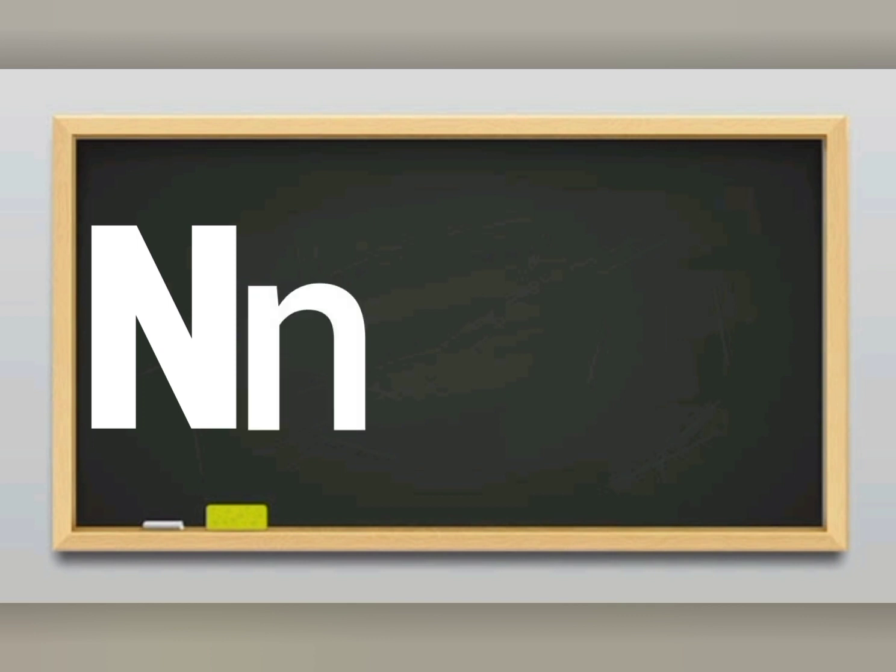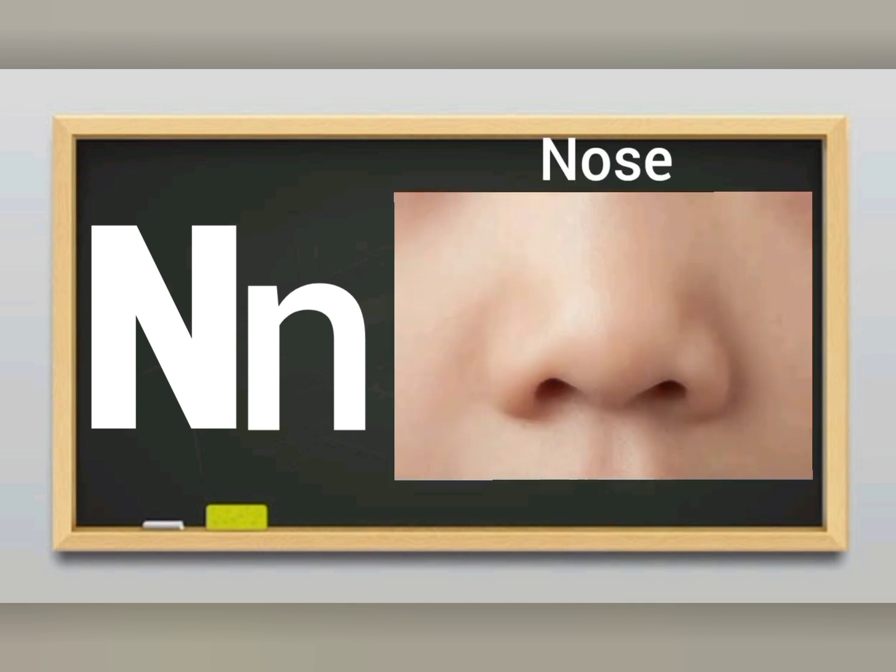N sounds N. Letter N sounds N. N for nose. I smell with my nose.